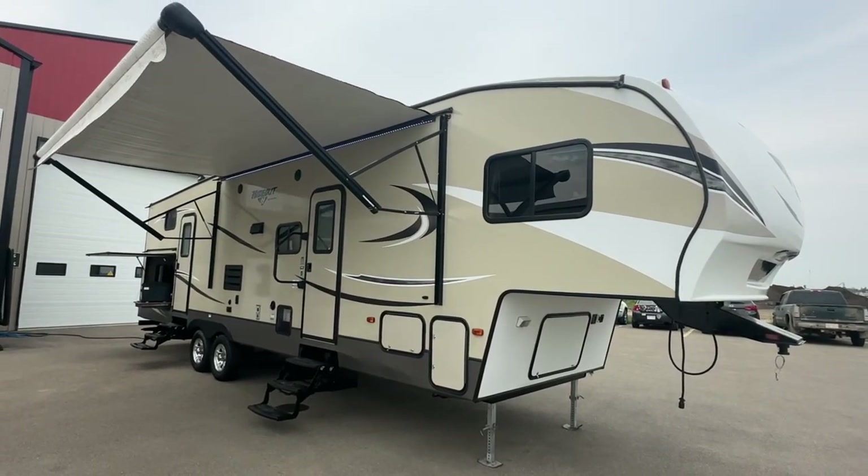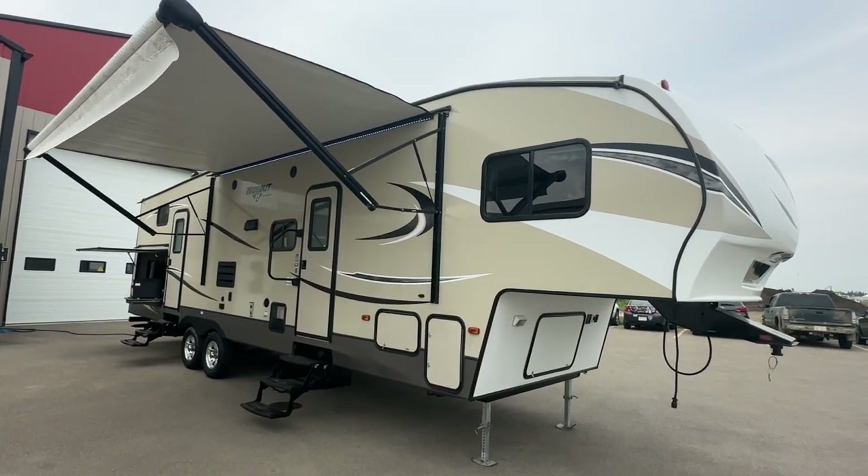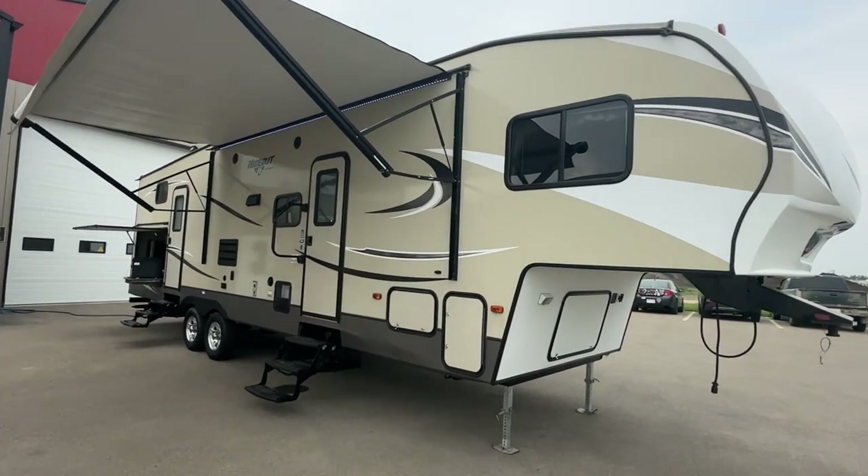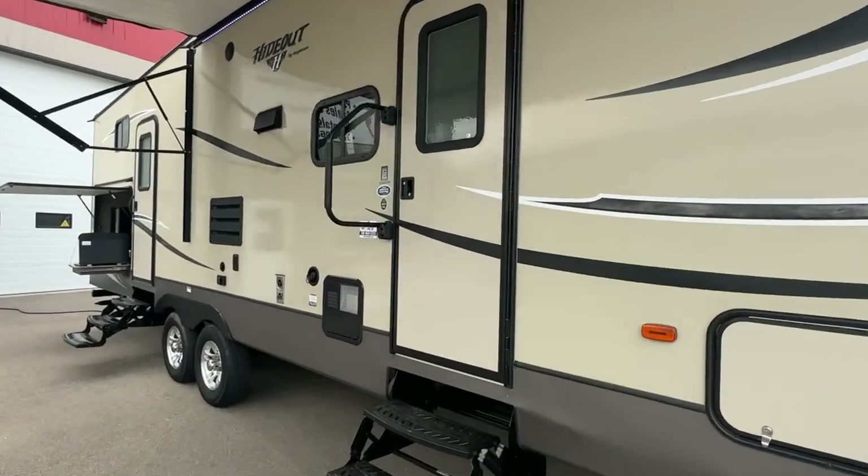Hi, this is Clayton, owner of Stoney RV in Stoney Plain, Alberta. Today we're bringing you this 2017 Keystone Hideout fifth wheel. The model number is 308BHDS.